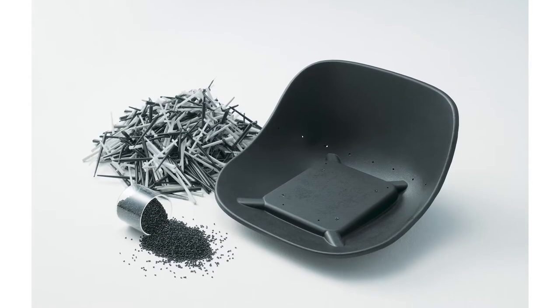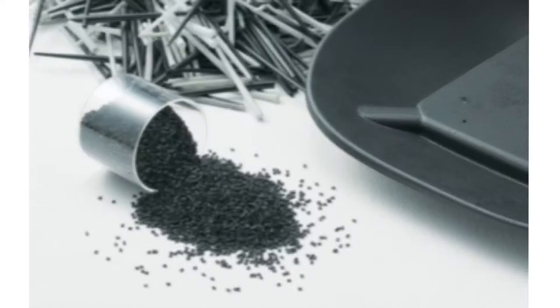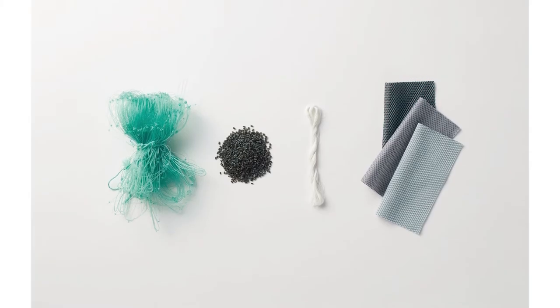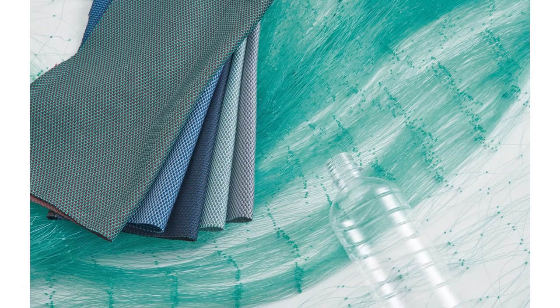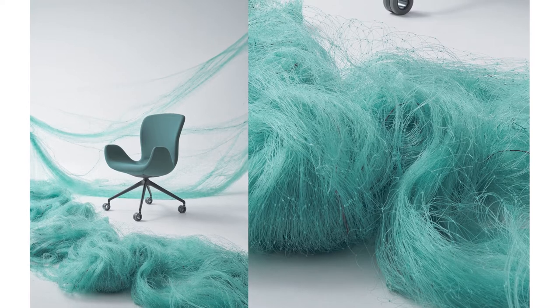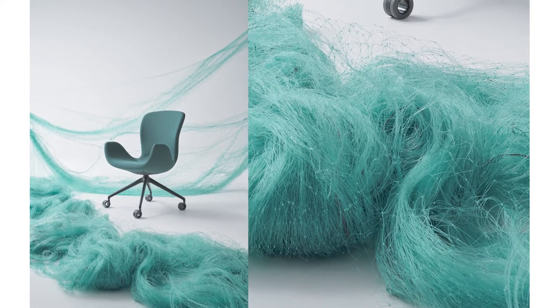The inner shell of the chair is made from 100% recycled polypropylene. The upholstery fabric is made from recycled PET and recovered fishing nets. The recycled content consists of more than 50% of the product weight.